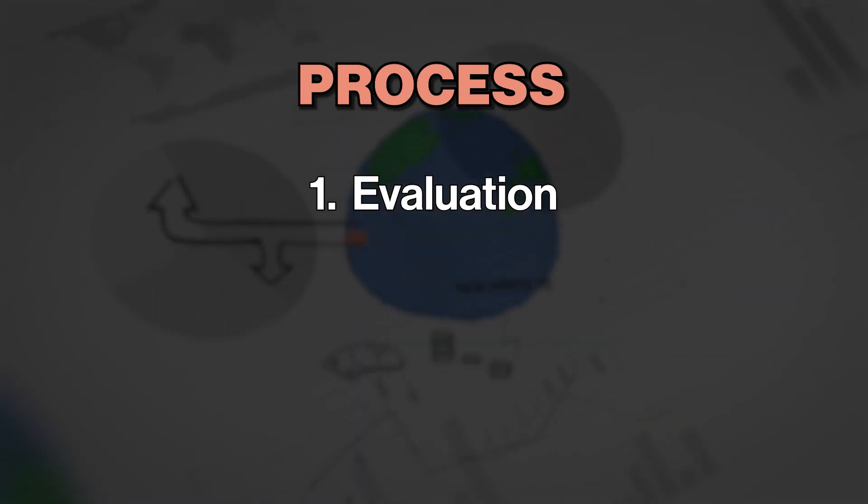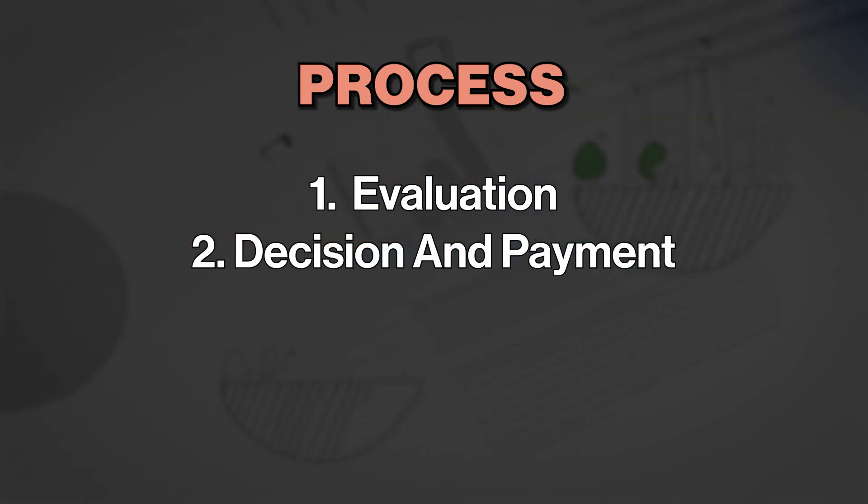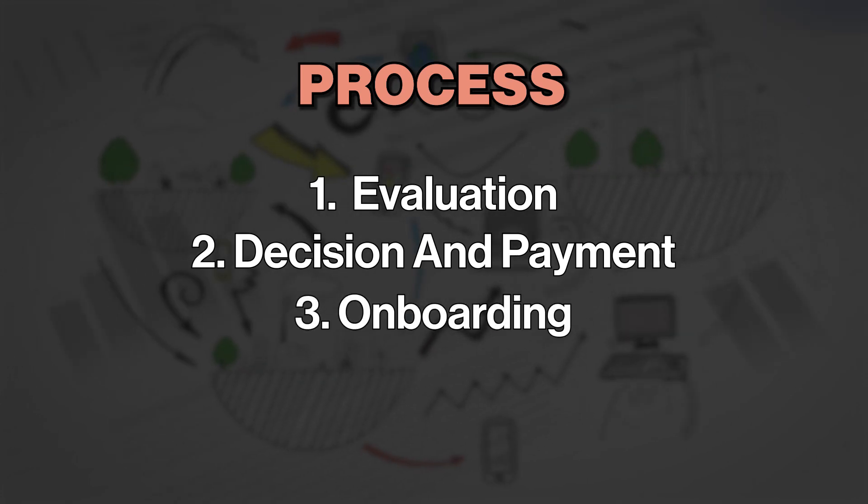Now in this process, first you have the evaluation, and then you move on to the decision and payment. And lastly, you have the actual onboarding, which I break down into multiple steps later in the video. So let's actually dig into each of these.